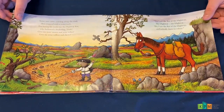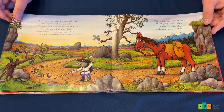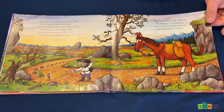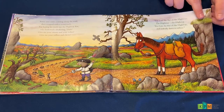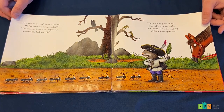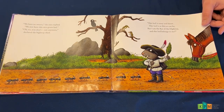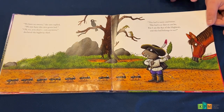Some ants came crawling along the road, then stopped with a somersault. For bearing his teeth was the highway rat, who bellowed a deafening, 'Halt! Give me your sweets and your lollies. Give me your toffees and chews. For I am the rat of the highway, the highway, the highway. Yes, I am the rat of the highway, and nobody dares to refuse.' 'We have no sweets,' the ants replied. 'We just have this nice green leaf.' 'Oh, no, you don't. Not anymore,' declared the highway thief. 'This leaf is nasty and bitter. This leaf is thin as can be. But I am the rat of the highway, and this leaf belongs to me.'